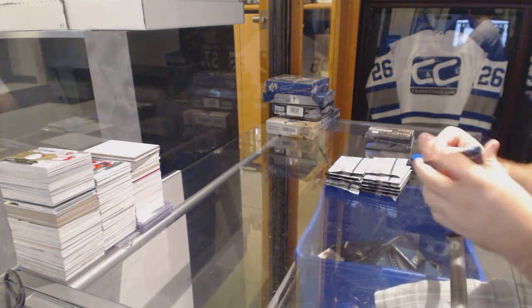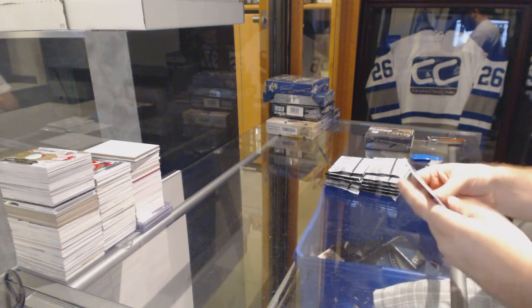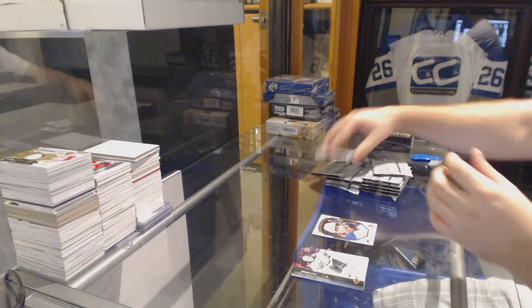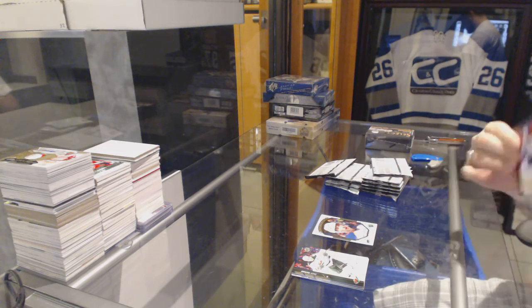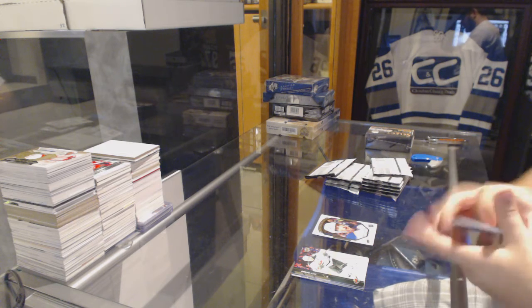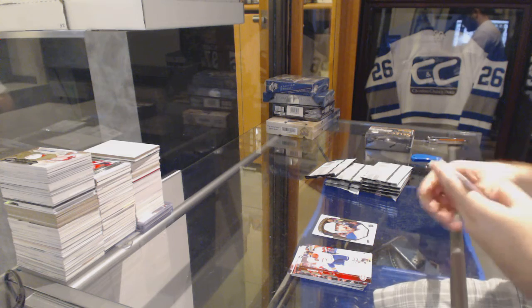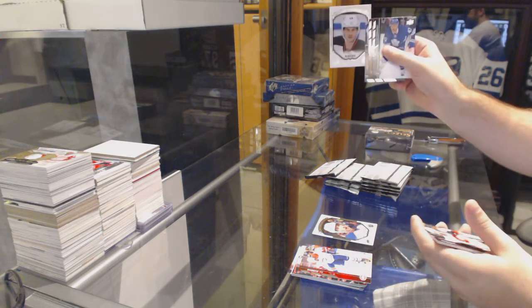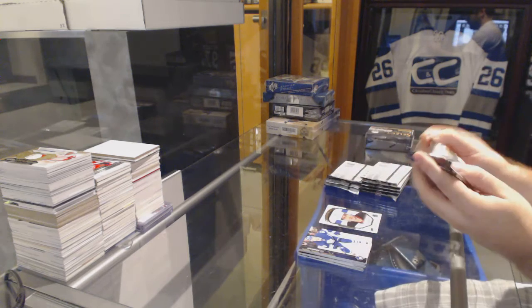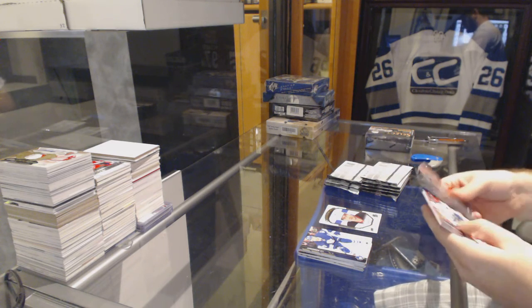Best of luck. We got a portrait for the Oilers — Ryan Nugent-Hopkins. Base. Portraits for the New Jersey Devils, Adam Henrique. Base.